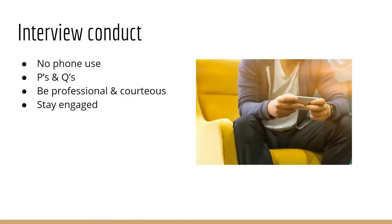Pretty standard, but be on your P's and Q's. Say please, thank you, ma'am, sir — just keep it professional and courteous. Even if the person interviewing you is casual, or the employees who pop in are really casual, just remember you haven't been hired yet. So keep it professional and courteous.